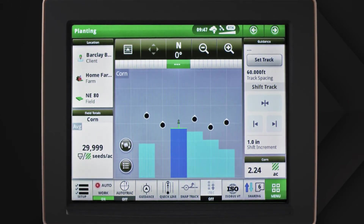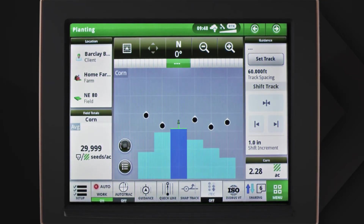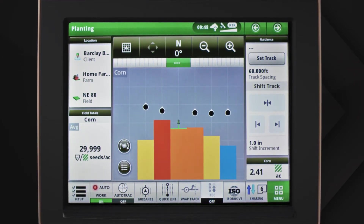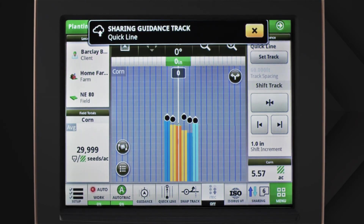Individual coverage maps are created for each product from every machine in the work group. You can see coverage and as-applied maps for any machine by toggling between layers. It also includes an auto-join feature that keeps your machines on the right track by sharing guidance lines. With in-field data sharing, you'll have real-time access to maps and guidance lines from multiple machines working in the same field from pre-season tillage through harvest.